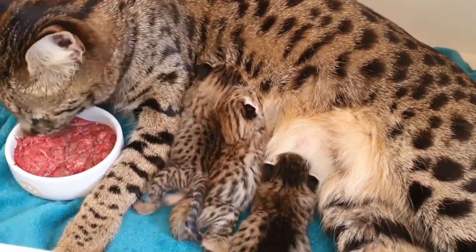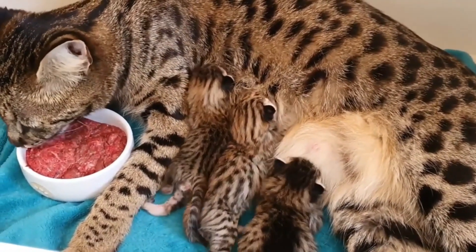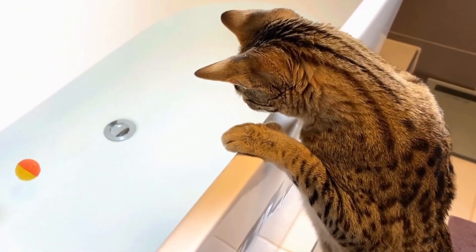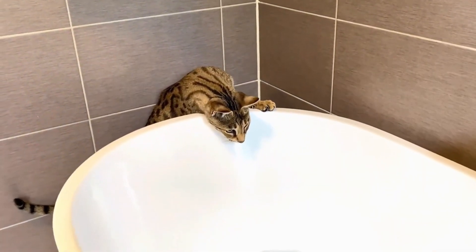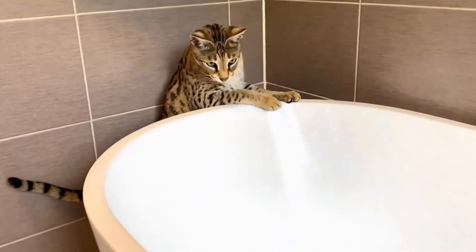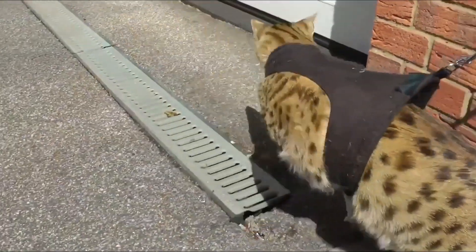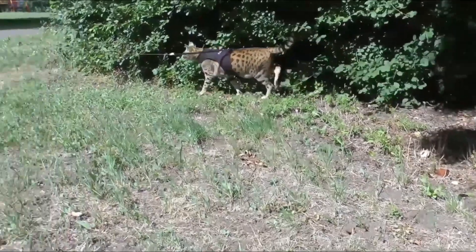Why is it so expensive? Well, these kitties are super rare because not many people are in the business of making them. It's like having a limited edition of a cool gadget. People who own Ashera cats are like the rock stars of the cat world. So if you ever spot one of these majestic cats, know that you're in the presence of feline royalty.